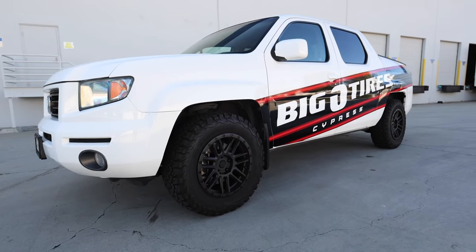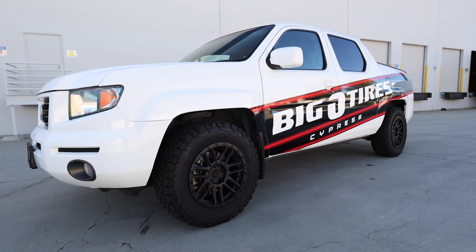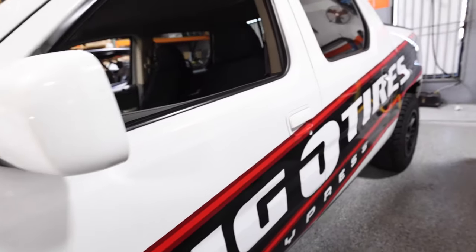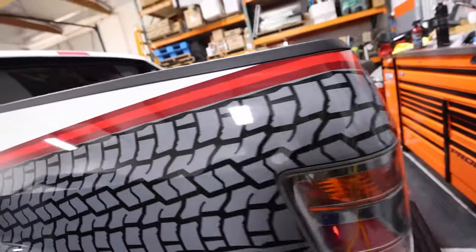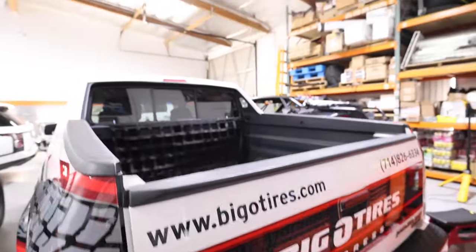Another project we have here is for Big O Tires. We'll go more in depth on this car as well — it has the whole side graphic that goes into the back area. There's something for the back window we have to add, and then we'll do a walk-around in the back and show you guys the final coverage of that car.